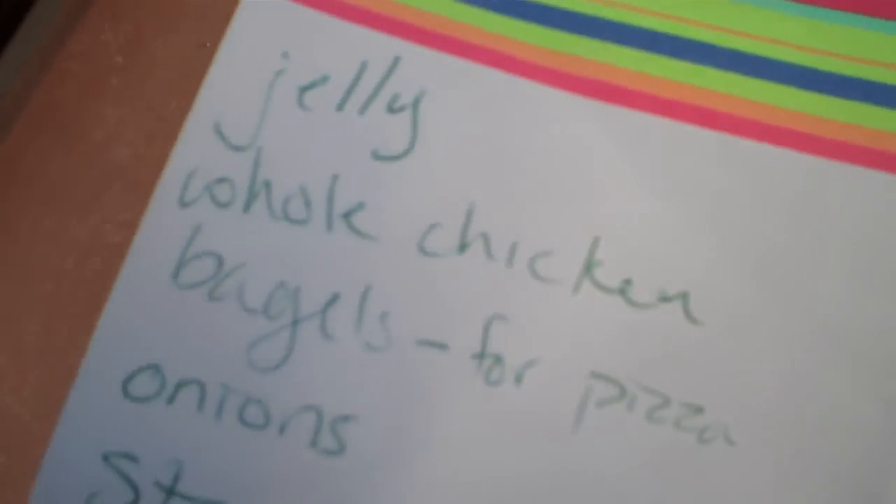Alright — jelly, check. Whole chicken, check. Bagels, bagels. Onions, check. And I'm going to get stamps at the register. I'll be right back.